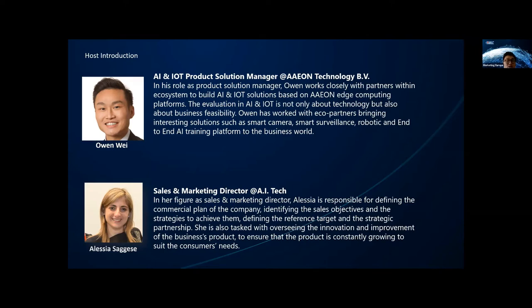We are pleased to have Alessia join today's webinar as well, and I will pass it to her for introduction. Hello everyone, it's a pleasure to be here with all of you. My name is Alessia Sageser and I'm in charge of the sales and marketing department of AI Tech, which is an Italian company developing cutting-edge video analytic solutions for doing in practice everything — but we will discover this in a while.